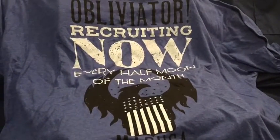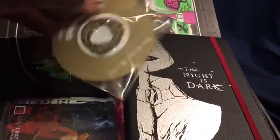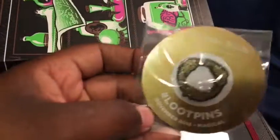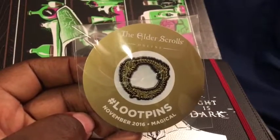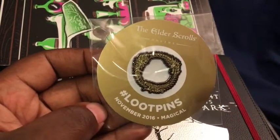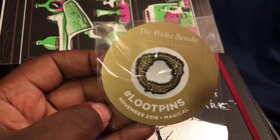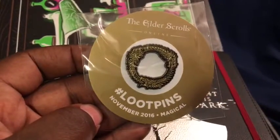Next up we have the Loot Pin. As always, they are pretty cool. This one is from Elder Scrolls — it's kind of like the ouroboros, the snake eating its tail, but with Elder Scrolls it's three dragons eating each other. Looks really cool.